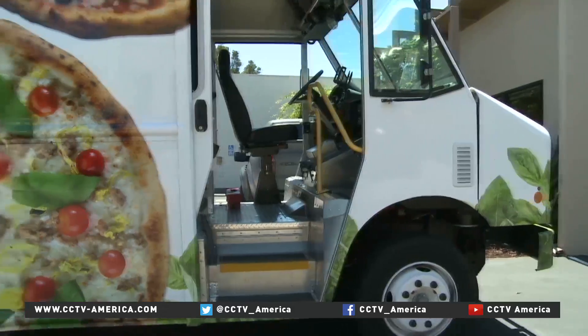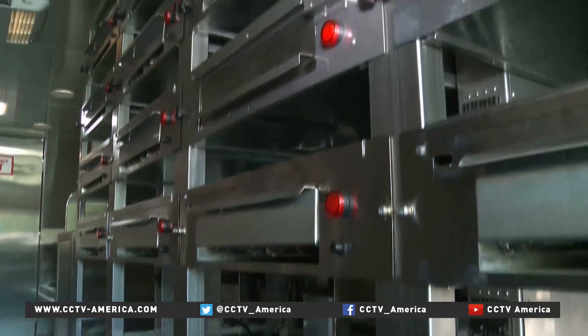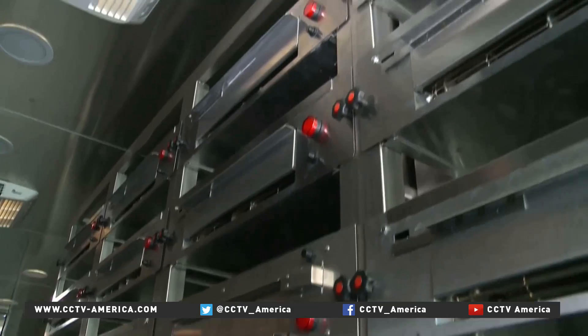Zoom has also built this Wi-Fi-enabled truck for longer-distance orders. 56 remotely-controlled ovens can cook pizzas on the road.